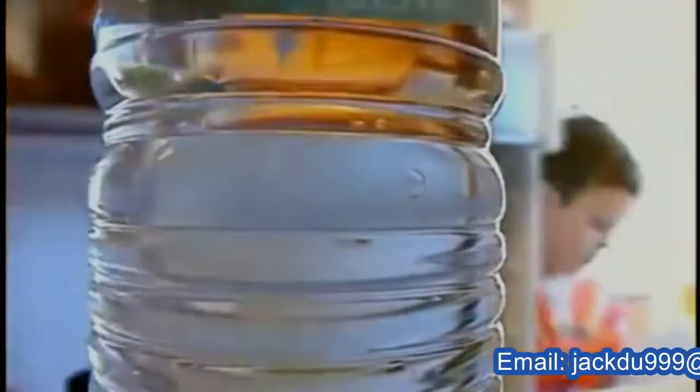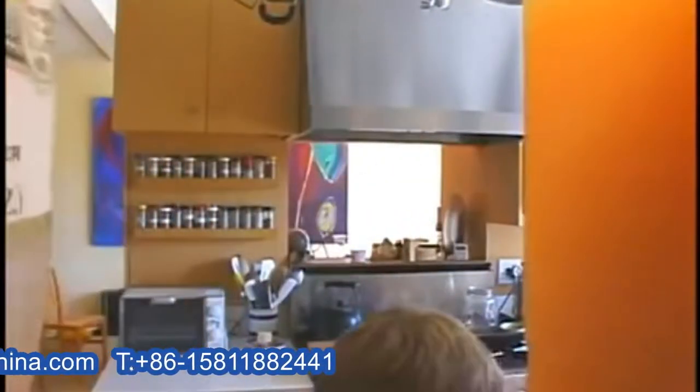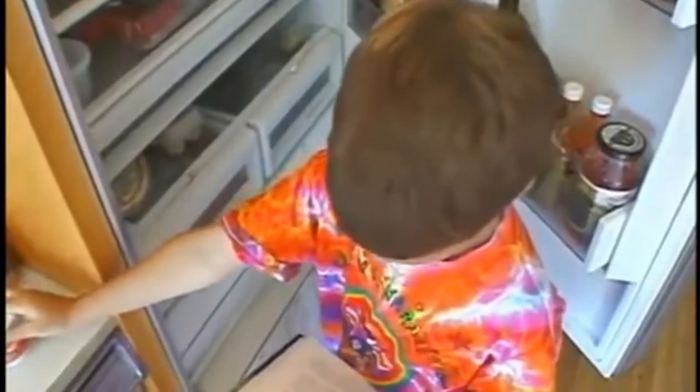Many of the products we use every day are made out of plastic. As a matter of fact, 90% of the products we use today contain some type of plastic. Think about how many items in your home are made from plastic. Do you know where plastic comes from?